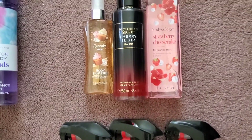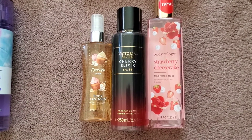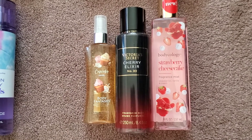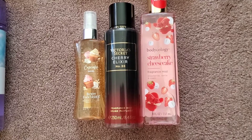For the last section, my miscellaneous products: we have Body Fantasies in the scent Cupcake Swirl, Victoria's Secret Cherry Elixir Number 33, and Bodycology Strawberry Cheesecake.